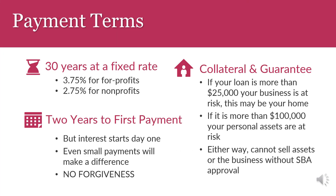The EIDL offers long-term debt to businesses via a 30-year term at a fixed rate of 3.75% for for-profits and 2.75% for nonprofits. To further provide relief for businesses, there is a deferment period of 2 years before the loan must begin to be repaid. There is no forgiveness offered for EIDL debt, only the initial payment deferment option.